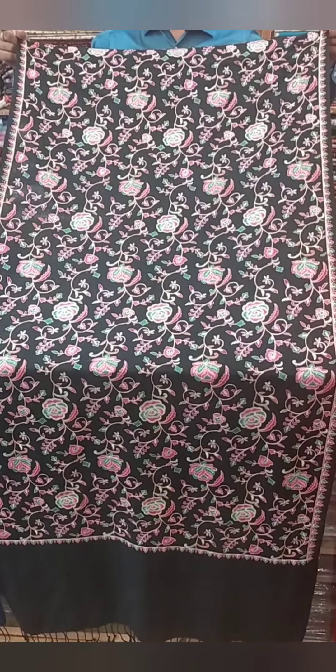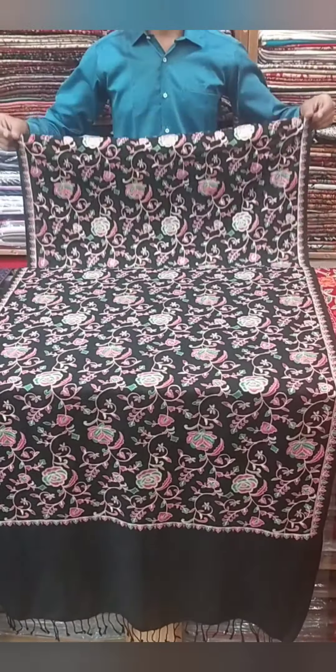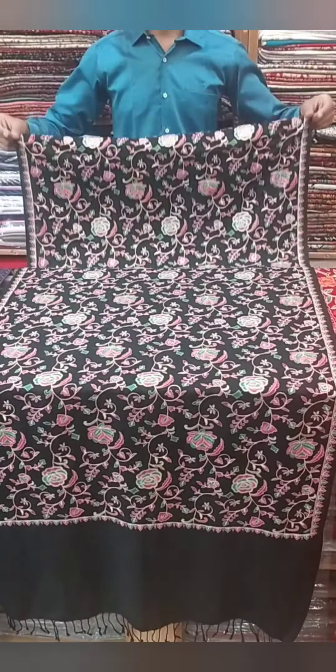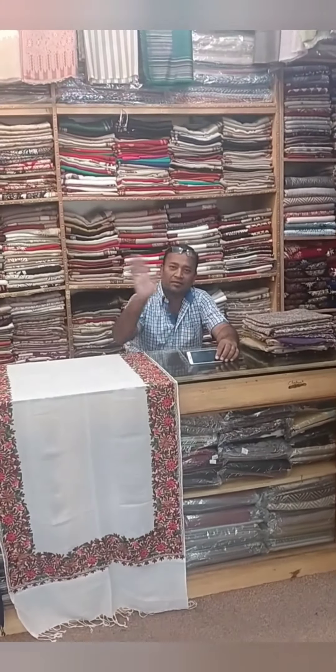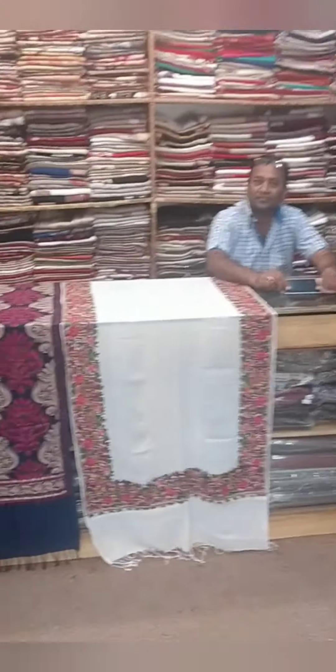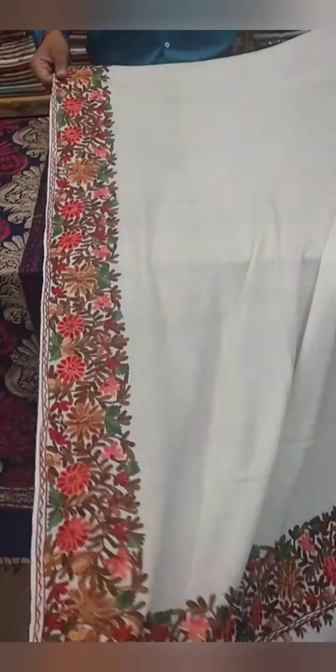That one is $100. All of them have different colors. Then we have this beautiful Kashmiri needlework — you can see the back of this, all done by hand. My friend here is doing the live sales on Facebook; I will leave his ID in the description.